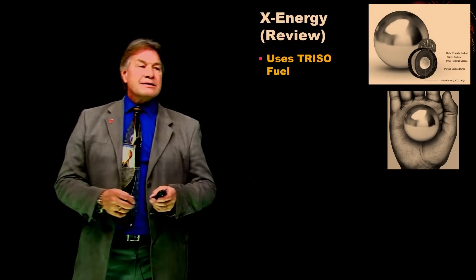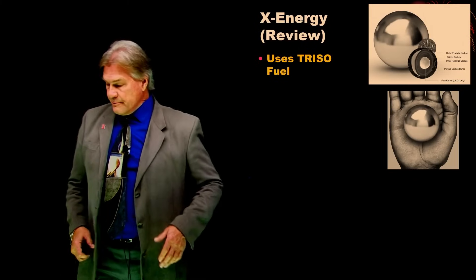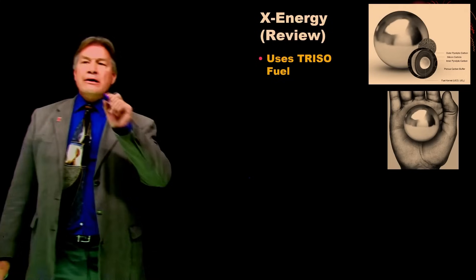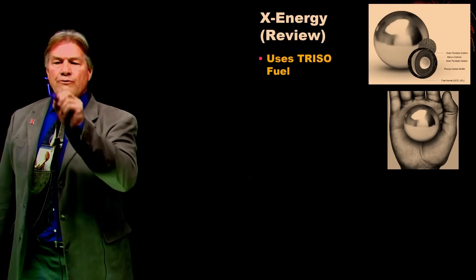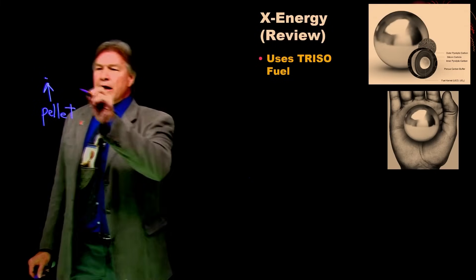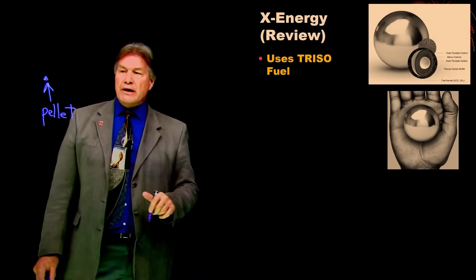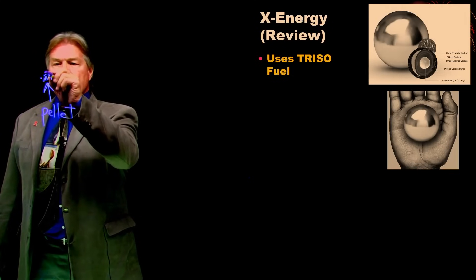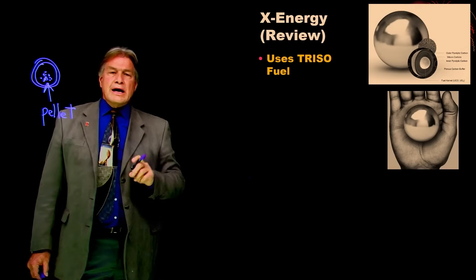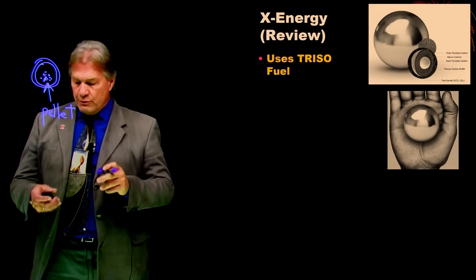One of the two reactors was by X-Energy. It uses Triso fuel — a highly enriched fuel where each individual fuel pellet is the size of a grain of sand. It has a carbon shell containment around it, and it's almost impossible to break, just like a grain of sand. A bunch of those are put together inside another containment structure — the sphere — and in this way, all of the nuclear waste is trapped inside that fuel pellet, in that fuel ball.